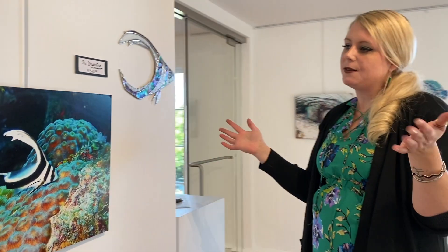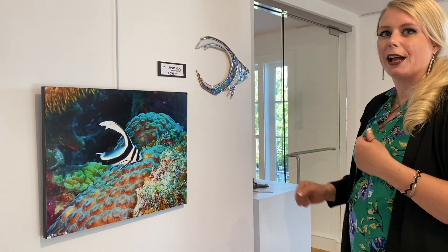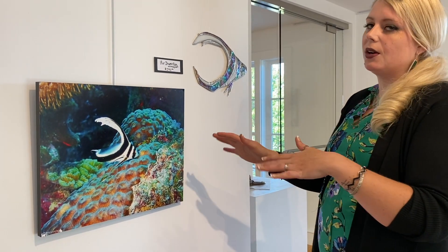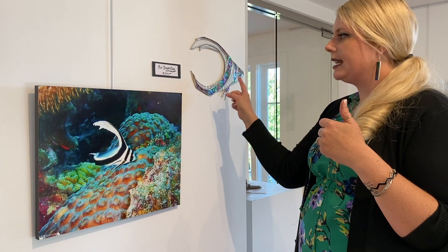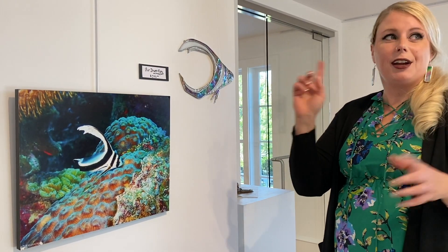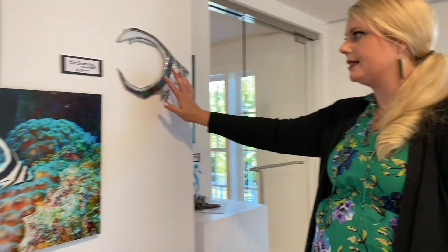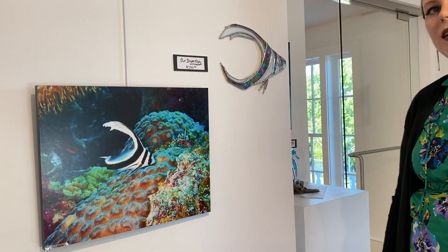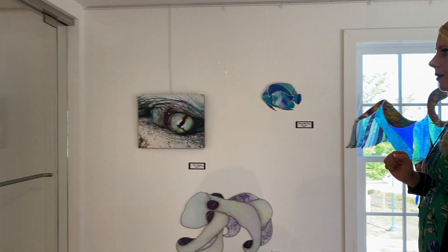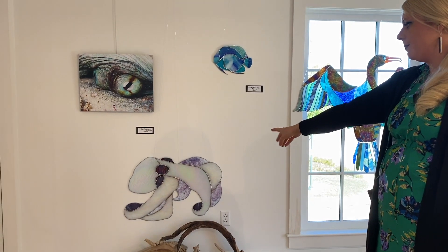My fabulous friend from high school is an underwater photographer and marine biologist. He takes these amazing photos, and I originally asked him if I could take some inspiration for my glass. He said, 'I'll do you one better — I'll print out some photos for you to match.' So we did a pairing. As you go around, you'll find his photographs. If you buy the fish, you get the photo to go with it. It may not be literal, but it does match — that is an octopus eye, which matches our little octopus.